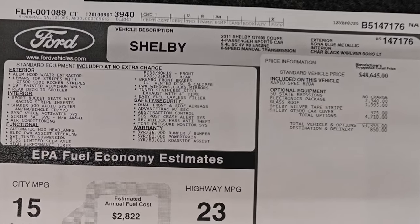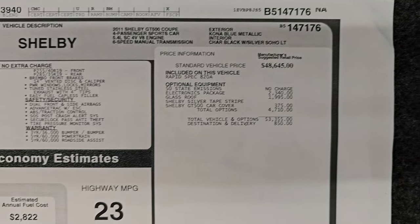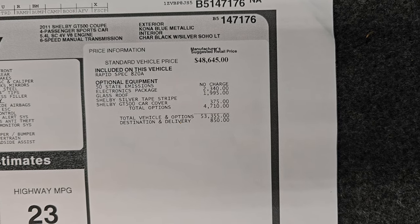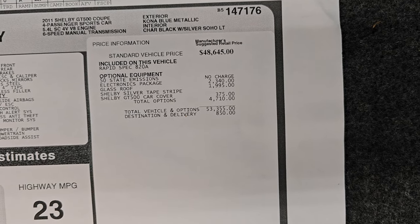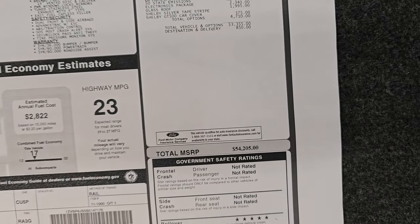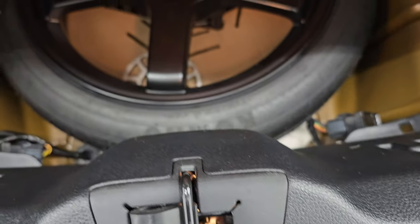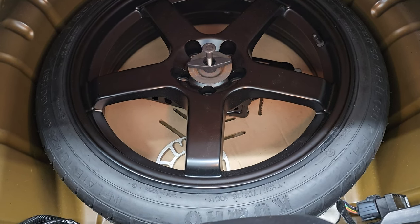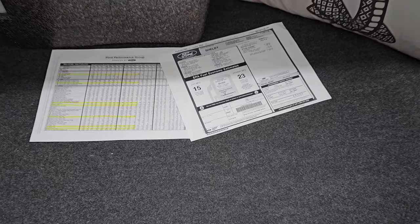Here's a copy of the original window sticker. Feel free to pause this — you can see the options: electronics package, glass roof at $1,995, and the car cover was $375. Total MSRP on this car was $54,205. If you bought this brand new, the car is pretty much worth almost what you paid for it back then. It has a spare tire back here as well, and the trunk lid shuts nice and solidly.